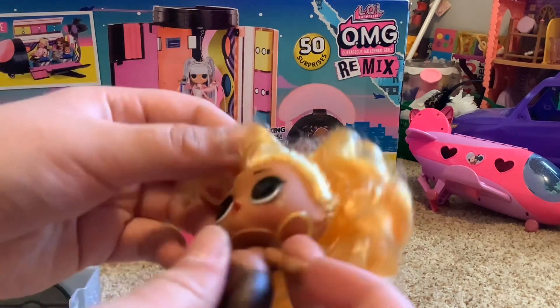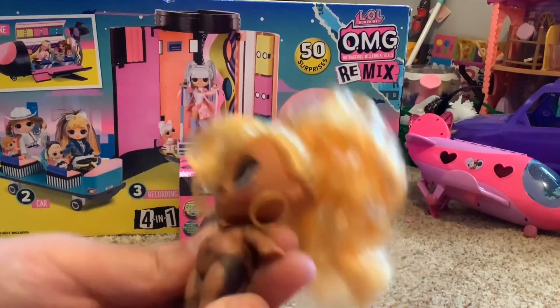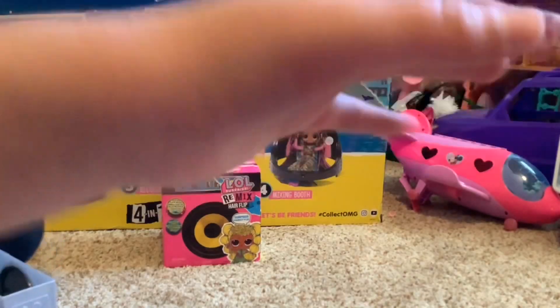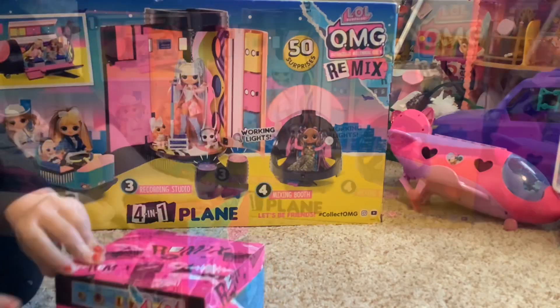Oh look how cool she is! She's color changing — oh my god, she's color changing! Let's dress her up: three, two, one. Now I'm going to change her and my helper is going to open this next LOL doll.